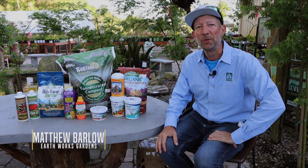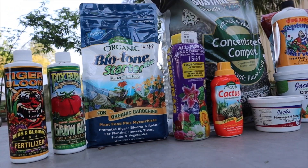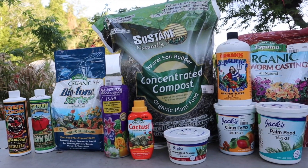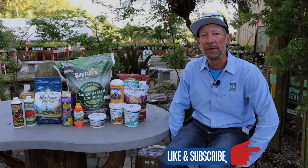Hey everyone, it's Matthew here at Earthworks. Today we're going to talk a little bit about fertilizers. There are a lot of choices out there and I know that if you don't regularly fertilize, if you're not already accustomed to using fertilizers,